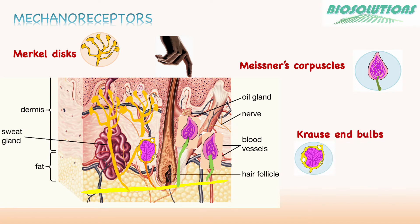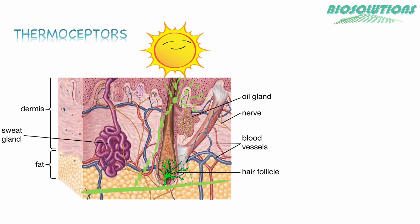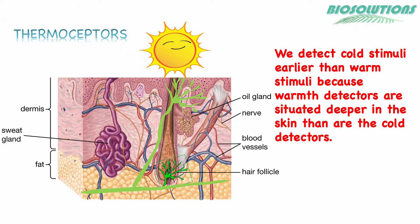Krause end bulbs are bulbous corpuscles in the superficial skin. They are mechanoreceptors but also act as thermoreceptors. They are sensitive to cold and get activated by temperatures below 20 degrees centigrade. Hair follicles have hair root plexus which can detect light touch. Thermoreceptors can detect warm or cold; cold receptors sense temperatures between 25 to 30 degrees centigrade, whereas warm receptors respond to the approximate range of 30 to 46 degrees centigrade.